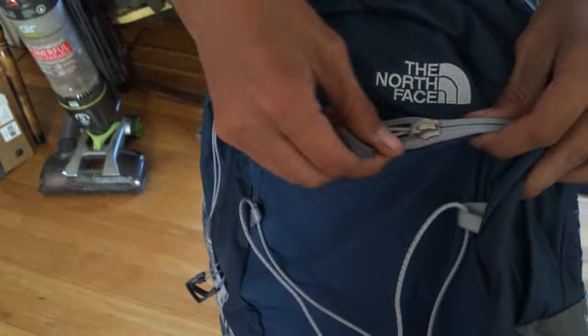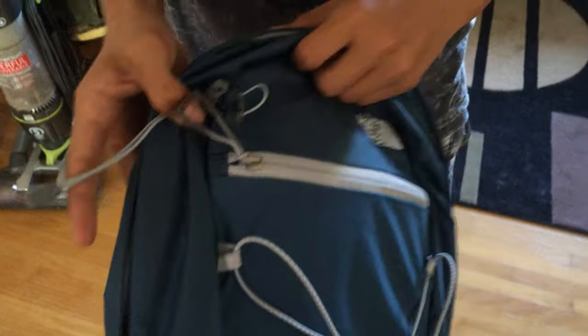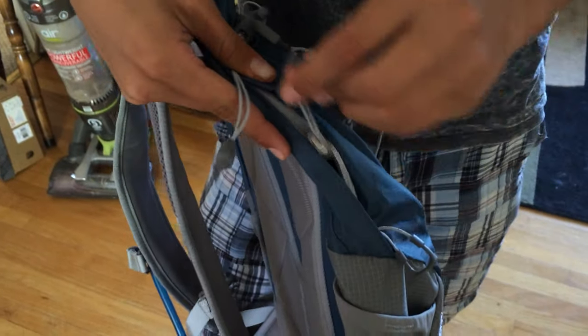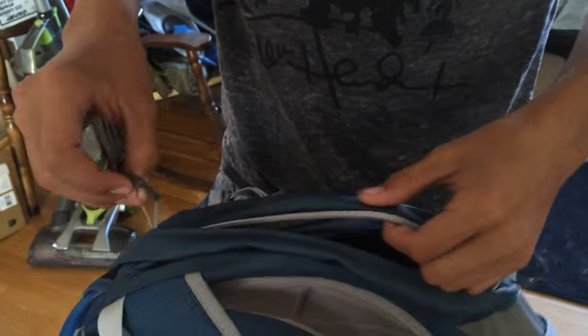We've got some pockets. The only thing I think is not the greatest about this pack are the zippers — there are a lot of zippers on this backpack, and I just don't know if zippers are the most reliable thing for a backpack.